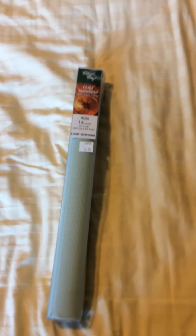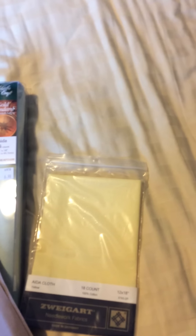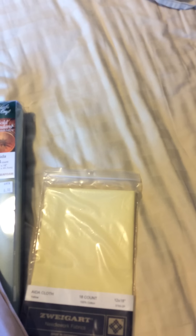This first batch is from Country Quilts and Collectibles, located in Vernon, BC. I have a piece of 14 count, 15 by 18, and the color is light seafoam — I justified it by saying I don't have that color. There's a piece of 18 count yellow; I didn't have that color either. And seafoam, light yellow.